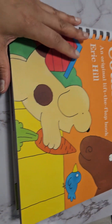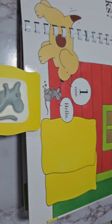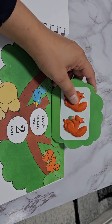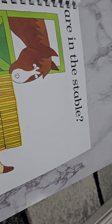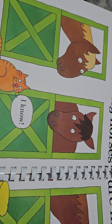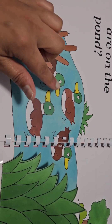Let's go back to our book here. Let's look at all the tactile images and see if you can count them. How many mice? One. How many squirrels in the tree? One, two. How many horses in the stable? One, two, three. Your turn — one, two, three. How many ducks are in the pond? One, two, three, four. Let's count them here — one, two, three, four.